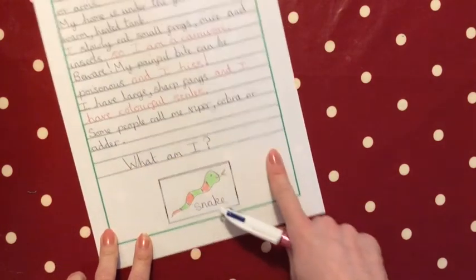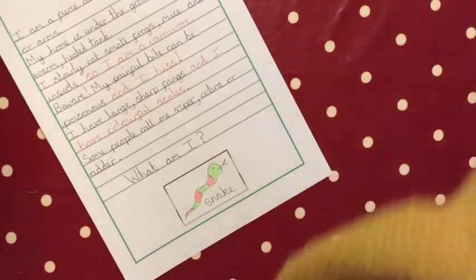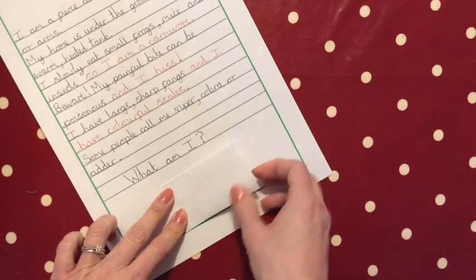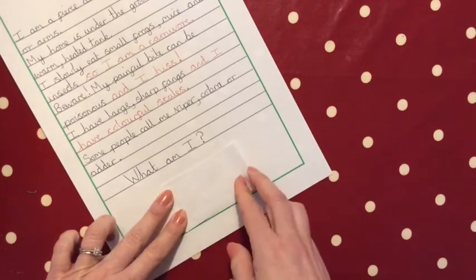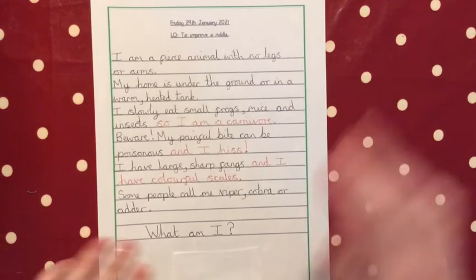At the bottom, don't forget your question — 'What am I?' — and don't forget your question mark. Then I've drawn a little snake and put a flap of paper over it so they can't see what it is until the very end. That's a fun little extra to add on!